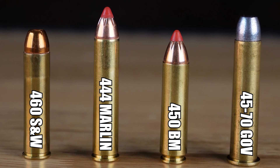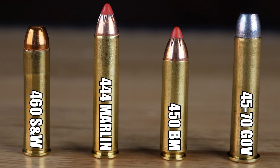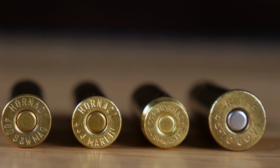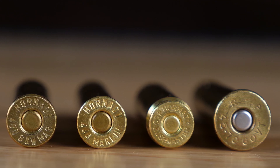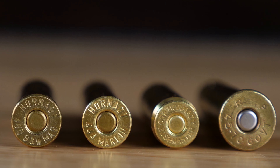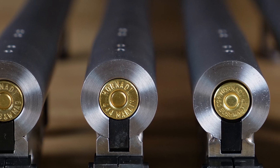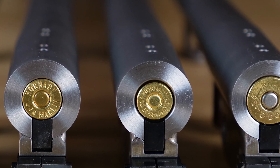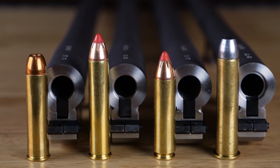Overall, the 450 Bushmaster has tons of punch for its size and the barrel length we suggest. The 460 Smith & Wesson is going to get you the highest velocities and the most energy downrange. The 444 Marlin falls in between those two but has a longer overall case length. The 45-70 is the tried and true and has the most available ammunition out of all these cartridges. Depending on your state's laws, you will have to look into case lengths with straight wall cartridges that are allowed, but out of these .45 caliber rifles, the 450 Bushmaster is among our favorites.